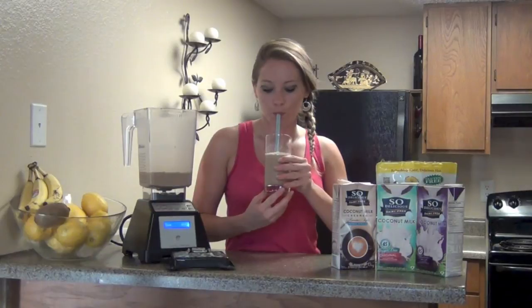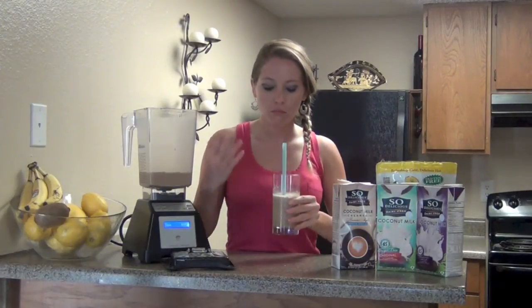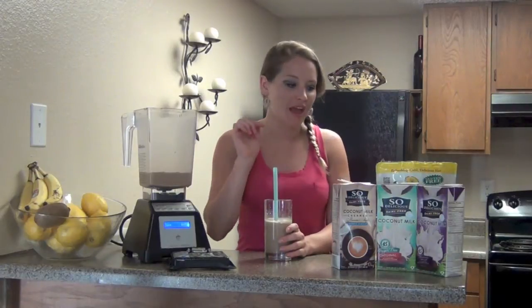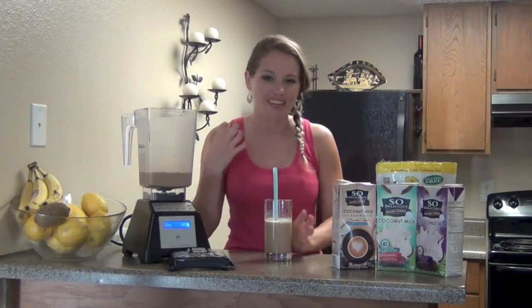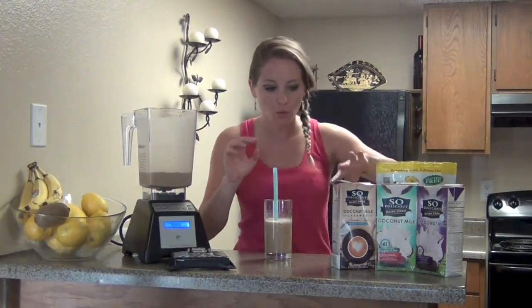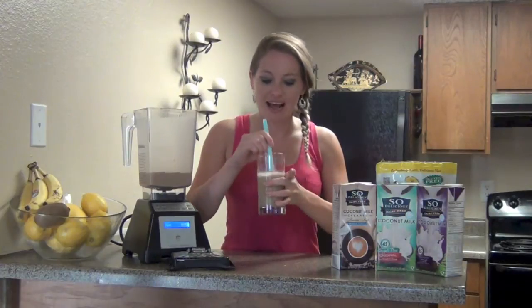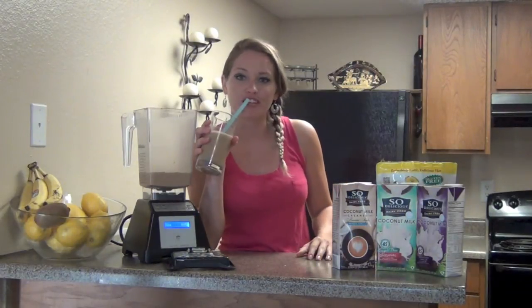Here it goes. Midway through I even added another half tablespoon — that equals two tablespoons total — because I wanted a little more coffee flavor with a hint of sweetness. It turns out perfect. It's icy and it's the perfect summer refreshing beverage.